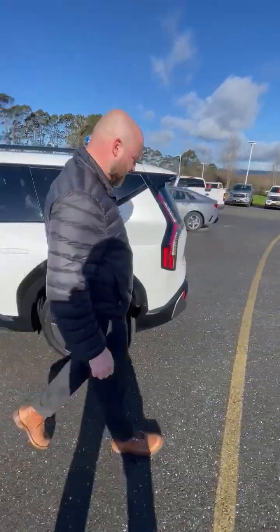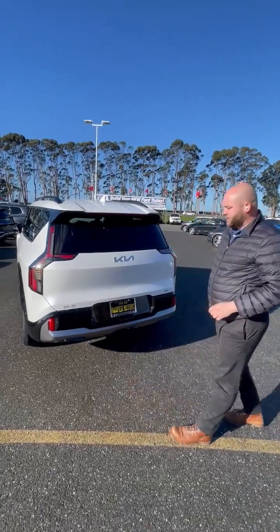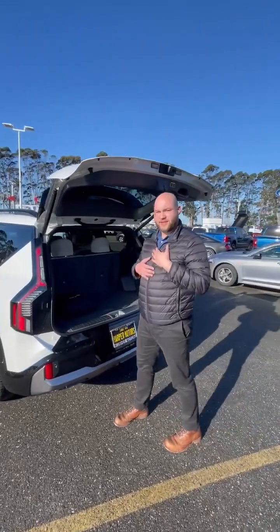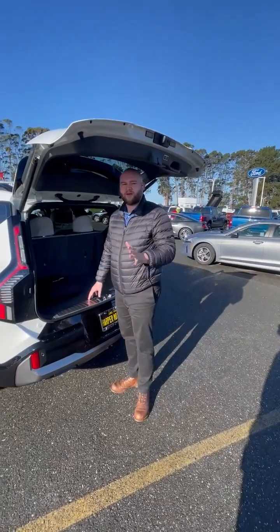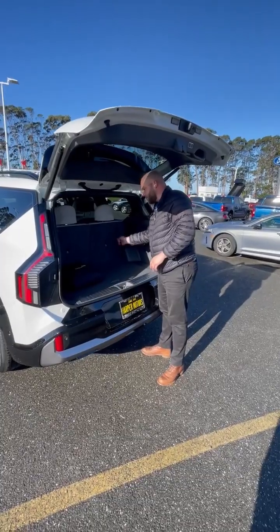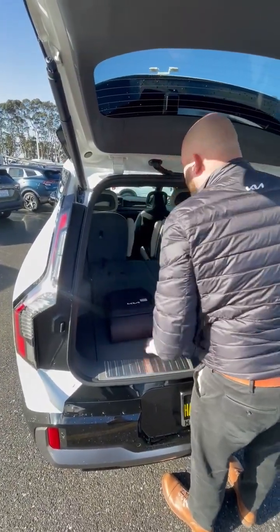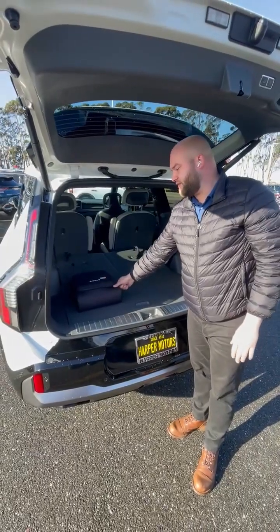Come around here and check a couple features out back. First thing you'll notice is the auto liftgate — press the button and it's going to lift up. It's going to be super convenient for loading or unloading any storage. The seats right here fold down with just a pull of one lever — tons of cargo space. It also comes straight from the factory with a charging cable back here that Velcros in place.